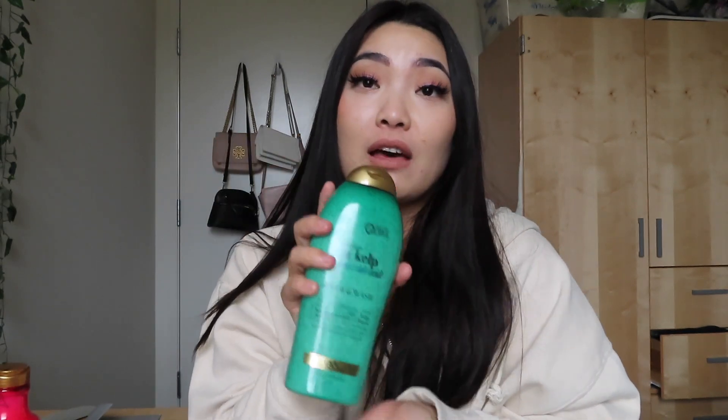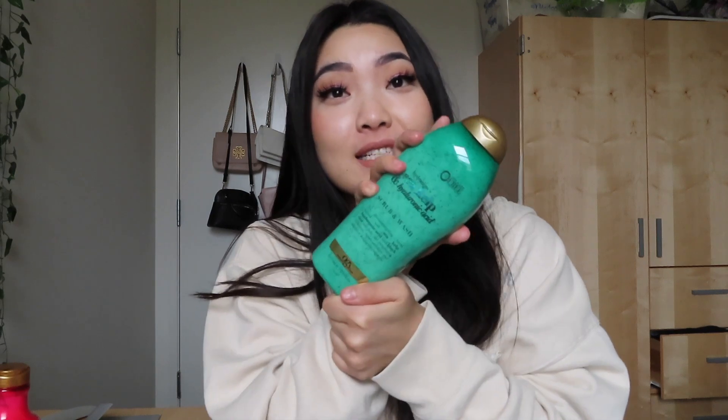The next thing I bought was this OGX Hydration and Sea Kelp and Hyaluronic Acid Scrub and Wash. I see this all over TikTok, so I really wanted to buy it. I always see the coffee one or the strawberry one, but they were out of those, sadly. This one also smells really good. The liquid is actually just white — I thought it was going to be green because the bottle's green — and it has little beads in it. I love OGX, I use a lot of their products, so I'm excited to use this.